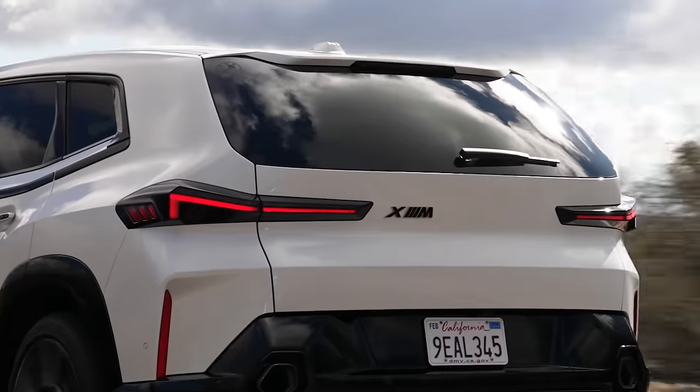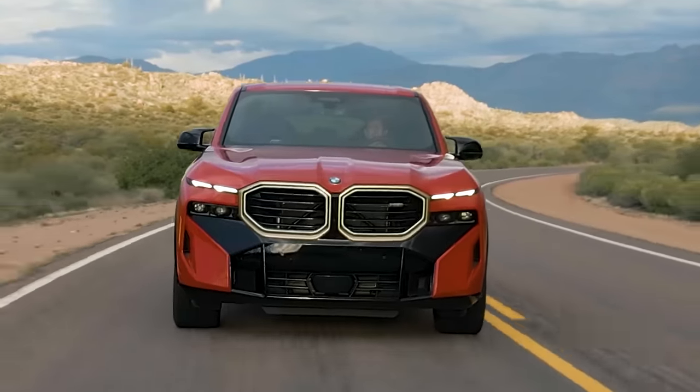Visibility is good though — good view forward, big back window, huge door mirrors. It's fairly decent in town, but that's not why you buy an M car. It's also quite luxurious when you're cruising on the motorway. Despite the huge tyres, there's not that much road noise — it is well insulated.